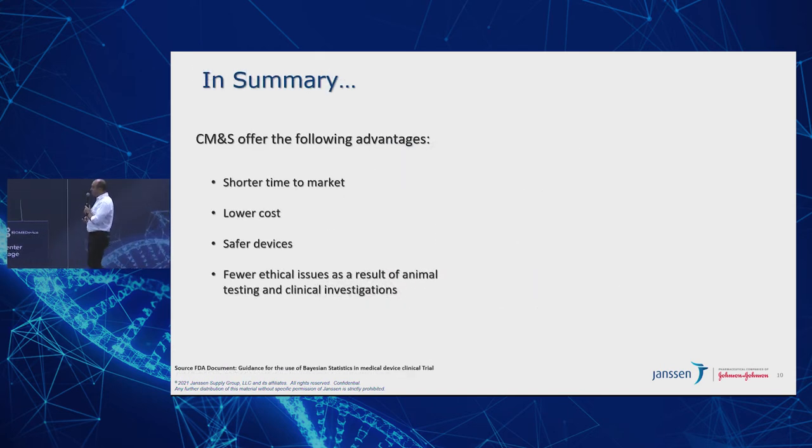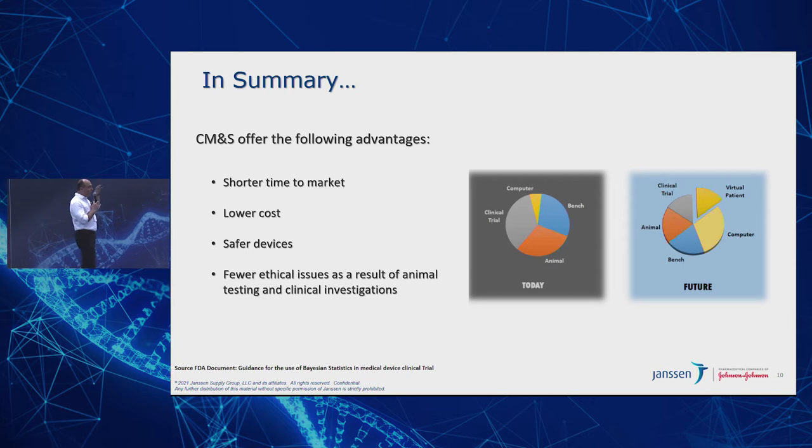In summary, computational modeling and simulation offers the following advantages: shorter time to market, lower costs, safer devices, and fewer ethical issues from animal testing and clinical investigation. The whole paradigm of data generation falls into four or five categories: bench testing, animal testing, clinical trials using humans, and that small piece currently used — computer modeling. This picture from FDA is telling you that in the next few years, they want different kinds of data coming in, relying heavily on virtual and computer data — less animal, less human — and getting the industry excited about putting those things together.